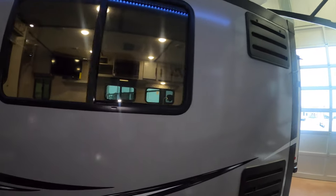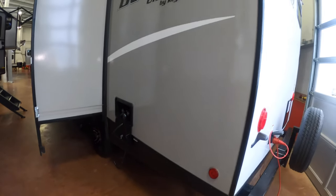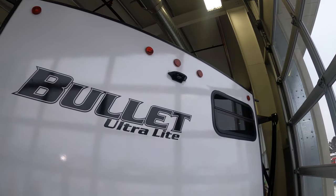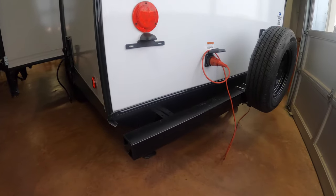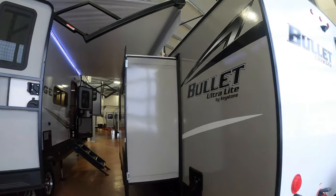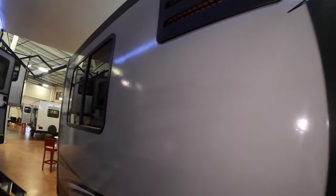Walking around the back side, you've got an outdoor shower right here — it's always nice to have that second shower option to spray off the dogs, the kids, the bikes, anything you need to keep the dirt out of the unit. Around the back it's prepped for a backup camera. The water heater is on the back along with a spare tire, and you've got a nice bumper where your sewer hose lives — so you don't have to store that in any of your compartments.